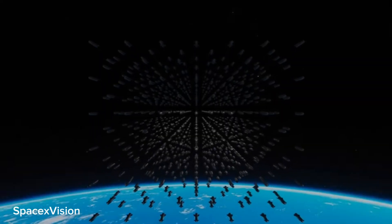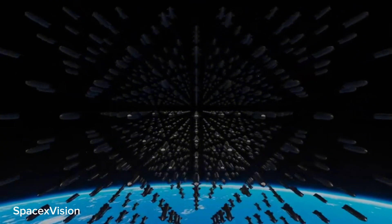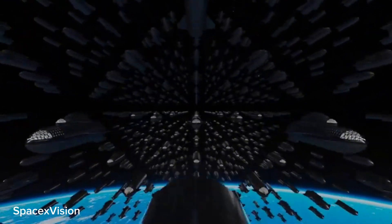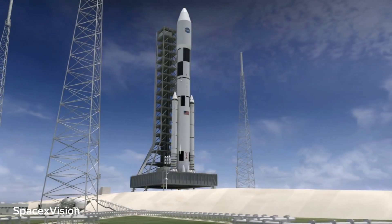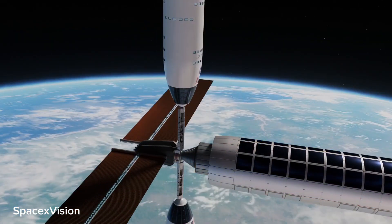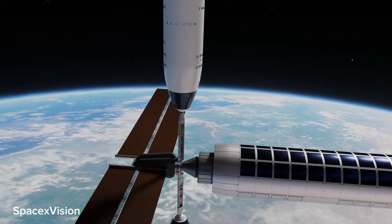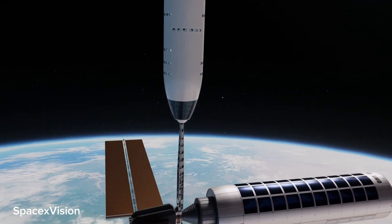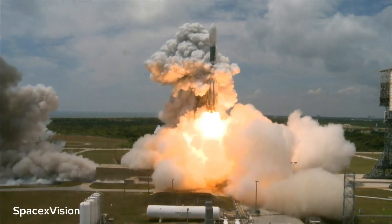The concept of reusable rockets has been a cornerstone of SpaceX's philosophy, and their achievements in this area have been groundbreaking. Reusing rockets drastically reduces the cost associated with space launches, as it eliminates the need for building new rockets for every mission. Instead, SpaceX can refurbish and refuel the reusable boosters, significantly reducing the financial burden of space exploration.